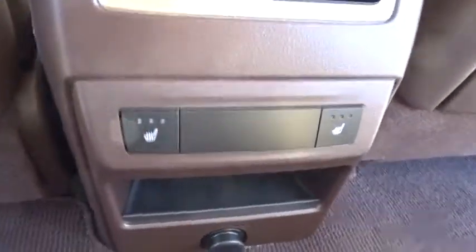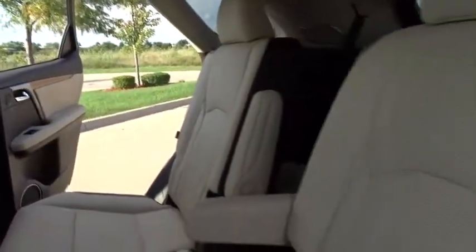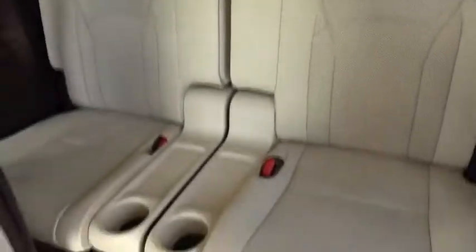Here are some of this vehicle's great options: lane departure warning, stability control, traction control, power passenger seat, steering wheel audio controls, keyless entry, power lift gate, all wheel drive, anti-lock braking system.